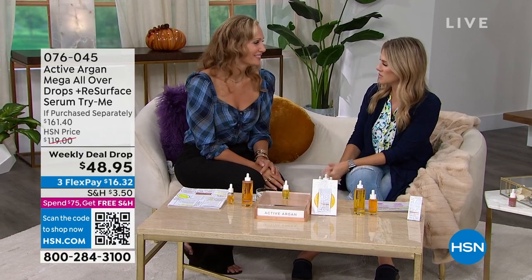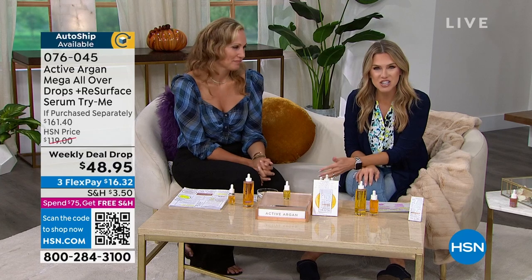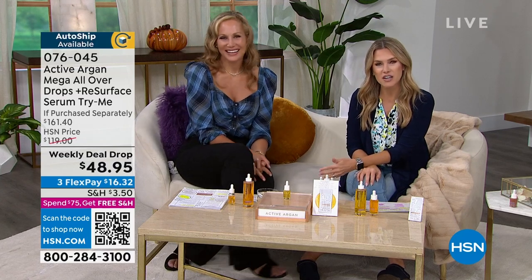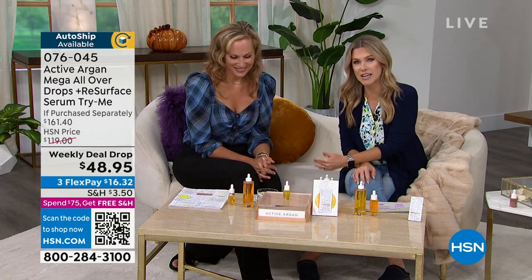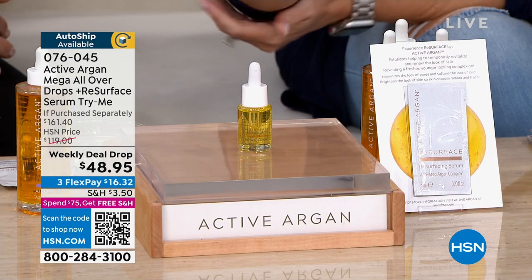Welcome back into HSN. My name is Valerie Stapp, and I'm sitting next to the gorgeous Morgan Schick. This hour is all about teaching you about Active Argan — this incredible way that you are getting six times more hydration. Argan oil has been around for centuries, millions of years. We've got what's called a weekly deal drop.